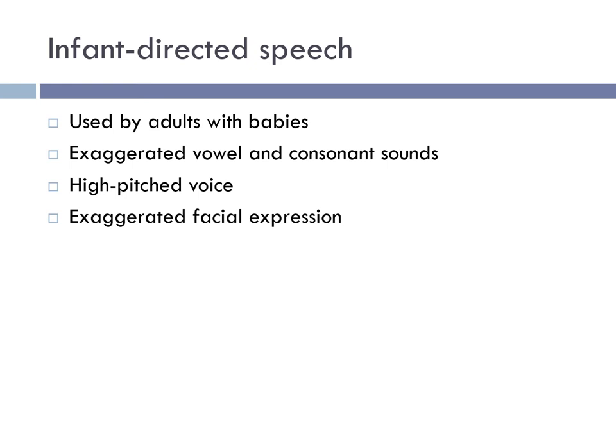Baby talk, or infant-directed speech, is a compelling scientific phenomenon. All around the world, people use a special register when speaking to the very young, recognizable for its higher pitch and more melodic, emotionally charged tone. These features capture a baby's attention and make it easier for the baby to grasp the emotional intentions of speech. Fascinating experiments show that adults listening to a foreign language are better able to pick up on a speaker's emotions when infant-directed speech is used.